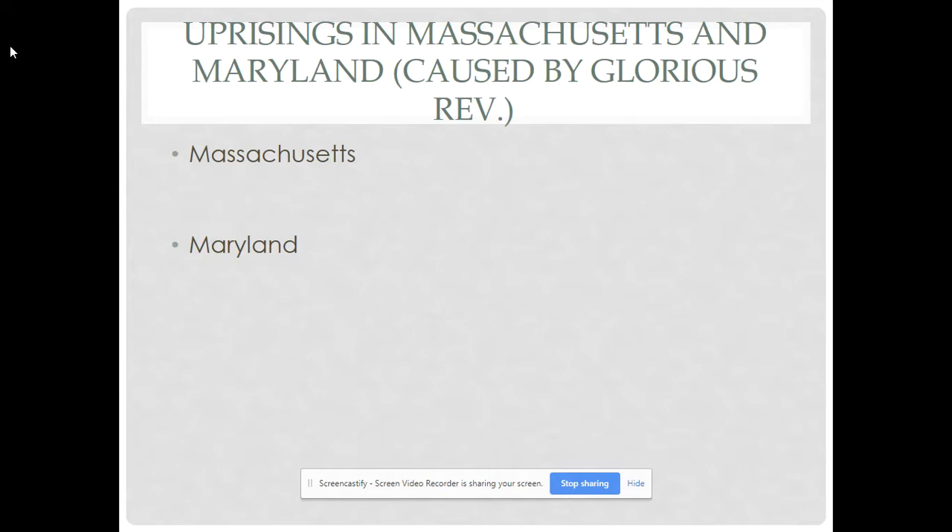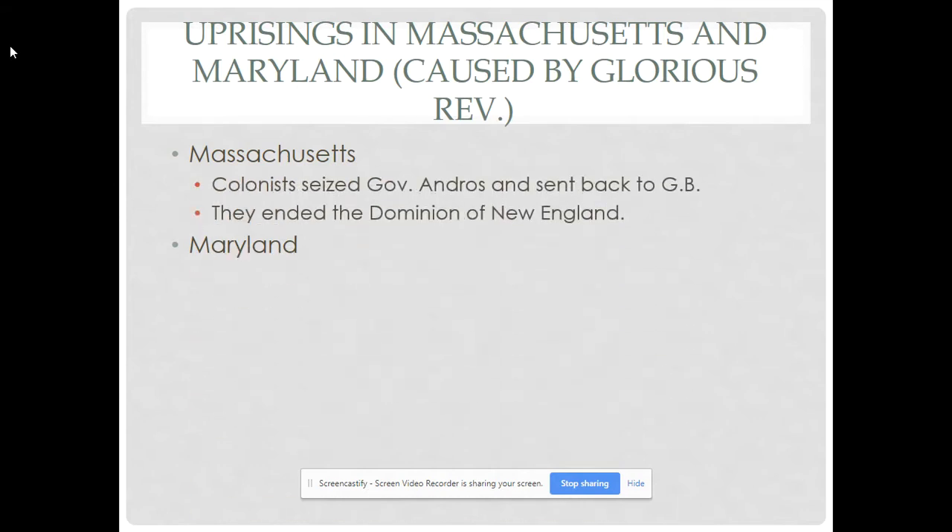The Glorious Revolution sparked rebellions by Protestant colonists in Massachusetts, Maryland, and New York. When news reached Boston in April 1689, Puritan leaders supported by 2,000 militiamen seized Governor Andros, accused him of Catholic sympathies, and shipped him back to England. The new English monarchs broke up the Dominion of New England and created a combined royal colony of Massachusetts that included Plymouth and Maine. The colony's new charter gave the vote to all male property owners, not just Puritan church members — ending the requirement to be a church member to vote, and reducing the Puritan theocratic hold on society.